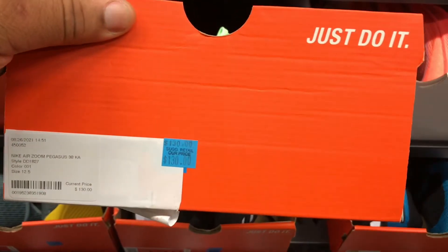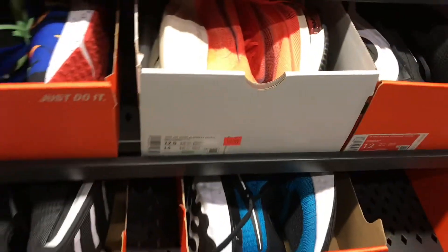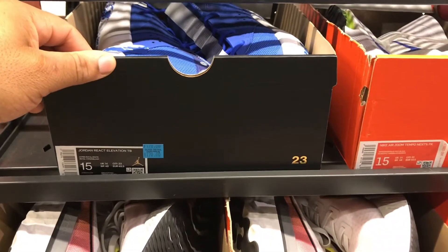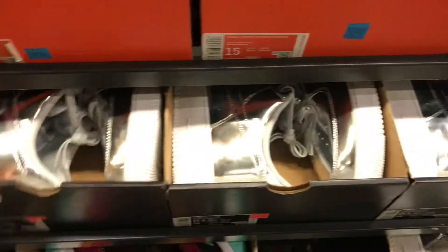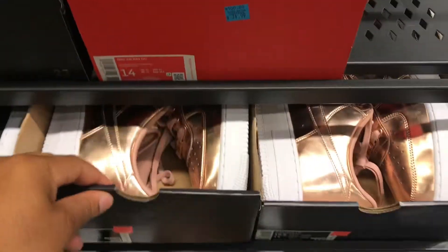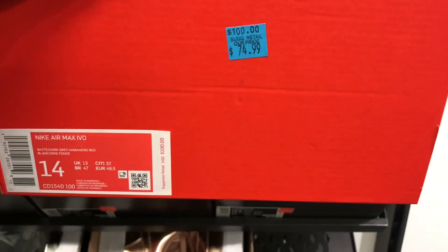Some Zoom Pegasus, size 12 and a half, going for $130. I'm just going to show you guys new stuff that I see — I'm not going to show too much of the same stuff, y'all know what's usually here. Big sizes, size 15. Some React Elevations going for $120 in that blue. Got some of these Silver Air Force 1s, size 14, going for $74.97. Also got the Rose Gold, size 14. Also got some Air Max Ivos, size 14, going for $74.99.